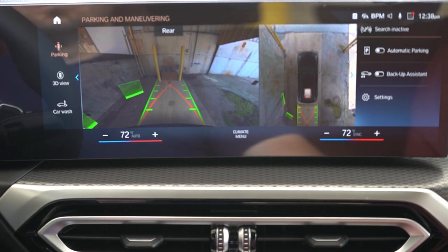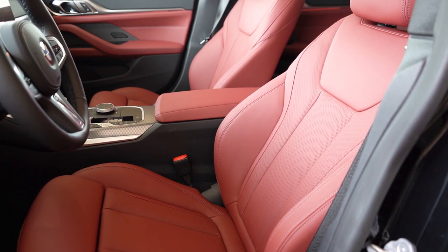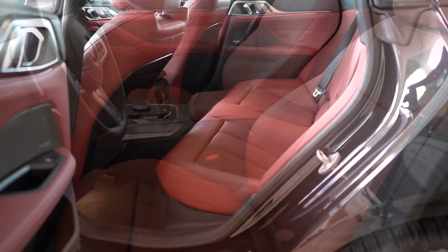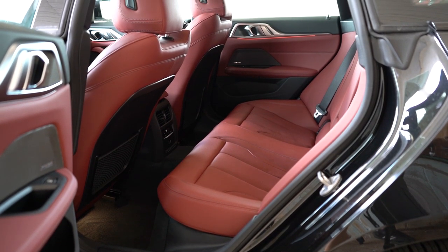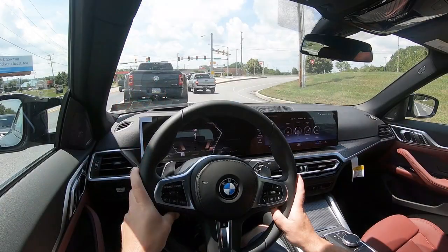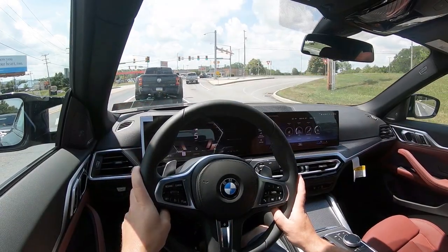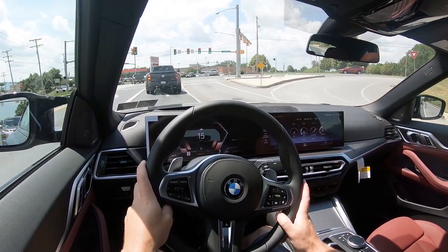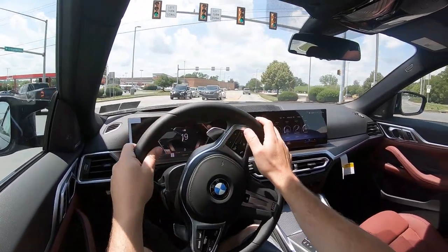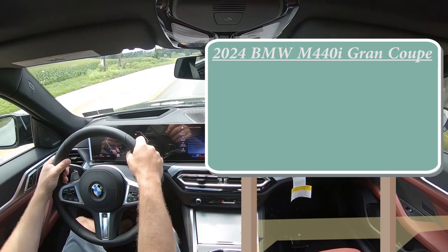In reverse, a high-definition rear-view camera comes standard across the board, along with a 360-degree monitor. On the safety front: front, side, and side-curtain airbags come standard, plus driver and passenger knee airbags. In the rear, LATCH anchors for child seats and rear child door locks. Also standard: adaptive cruise control, frontal collision warning, blind spot monitor, lane departure warning, speed limit recognition, and front and rear parking sensors.